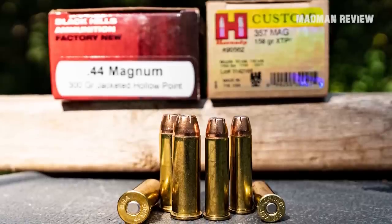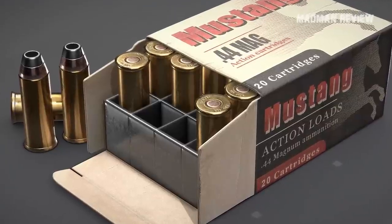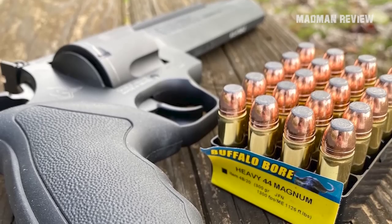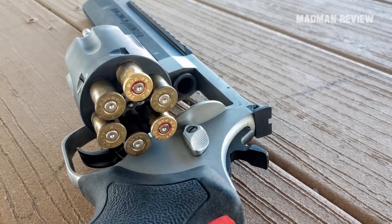Not only are they readily available in countless loads, but in case the local gun store does not stock the specific load you want, you can also get components to hand-load yourself at home. Not to mention, case life is obscenely long, so you can make the most out of this non-bottleneck straight-wall cartridge.